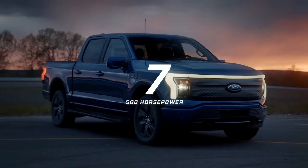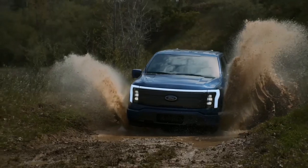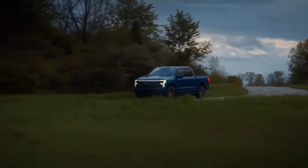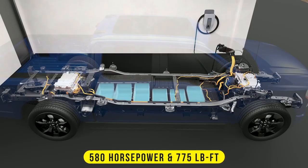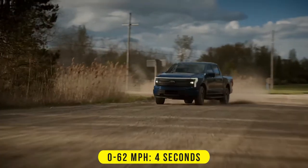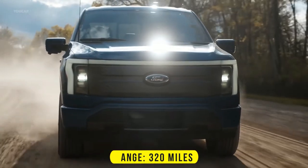Number seven: Ford F-150 Lightning. The name Lightning is reminiscent of the high-performance Ford F-150 SVT Lightning last seen in 2004. With a traditional truck design — not futuristic like other electric trucks — the new F-150 Lightning boasts 580 horsepower and 775 pound-feet of torque. It only takes four seconds to sprint from 0 to 62 miles per hour and has a range of up to 320 miles on a full charge.